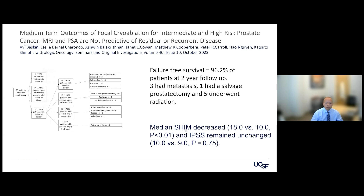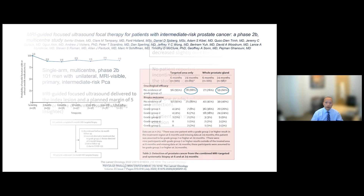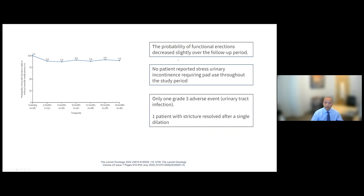Another study published in Lancet Oncology showed MRI-guided focal therapy in 100 men. At 24-month follow-up, 88% had no recurrent cancer — which is significant. In terms of functional outcomes, erections decreased slightly from 100% to 90% over the study period. No patient with stress urinary incontinence required a pad. Only one patient had a grade 3 adverse event — a urinary tract infection — and one patient had a stricture that resolved with a single dilation.